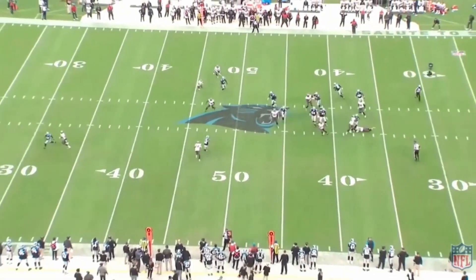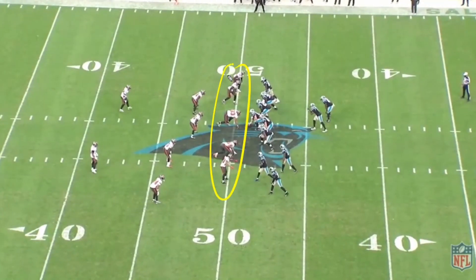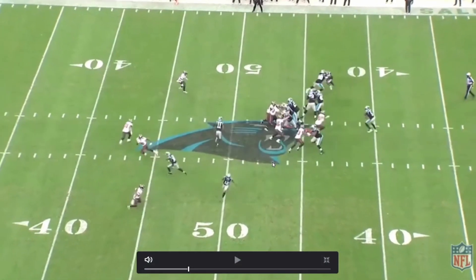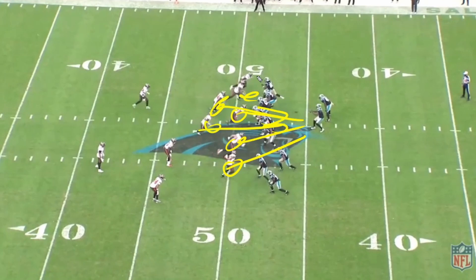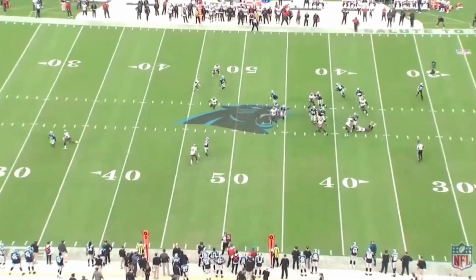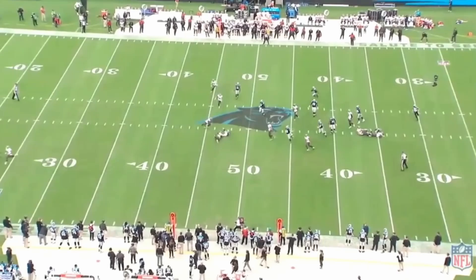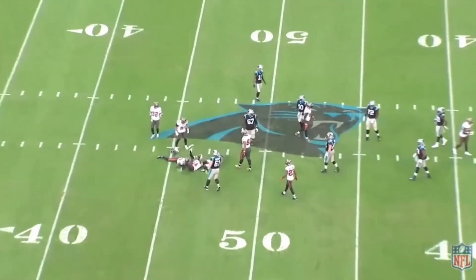Here, bringing pressure — this is what we need to do often. We talk about this constantly in the live stream: bringing those eight-gap blitzes. You create one-on-ones for others, and it leaves guys like Anthony Nelson open, as you're going to see. The left tackle doesn't know who to cover — Sean Murphy-Bunting coming from the corner creates opportunities for guys. Nelson doesn't finish, but it creates a quick pass for Teddy and causes an incompletion. That's our defense in a nutshell. You live and die by this. If you're going to bring pressure, bring pressure — you can't be passive.